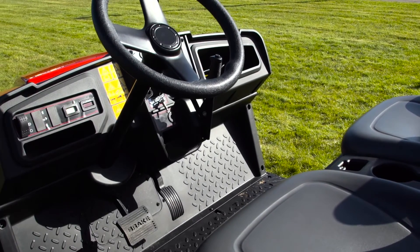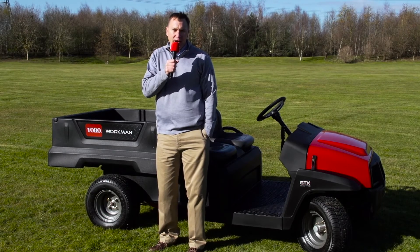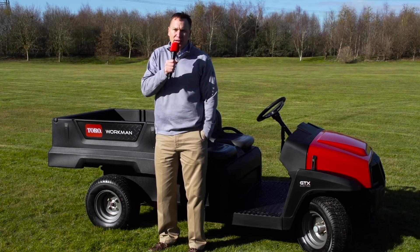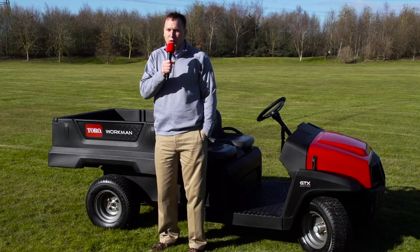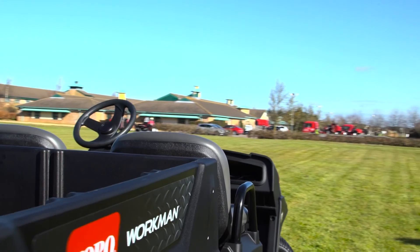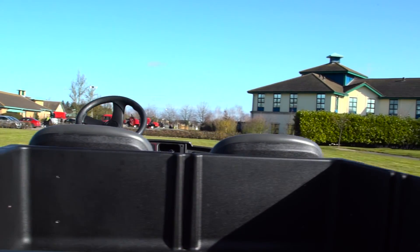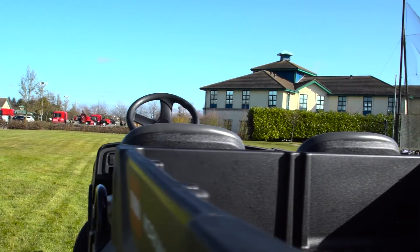One of the key things that customers focused on during our research was versatility. The customization of this product exceeds anything the competition has to offer. We offer over 300 different configurations, from a two-seat version — you can see it behind me here — to a four-seat version. We also offer a 1.2 meter and a 1.6 meter flatbed option.